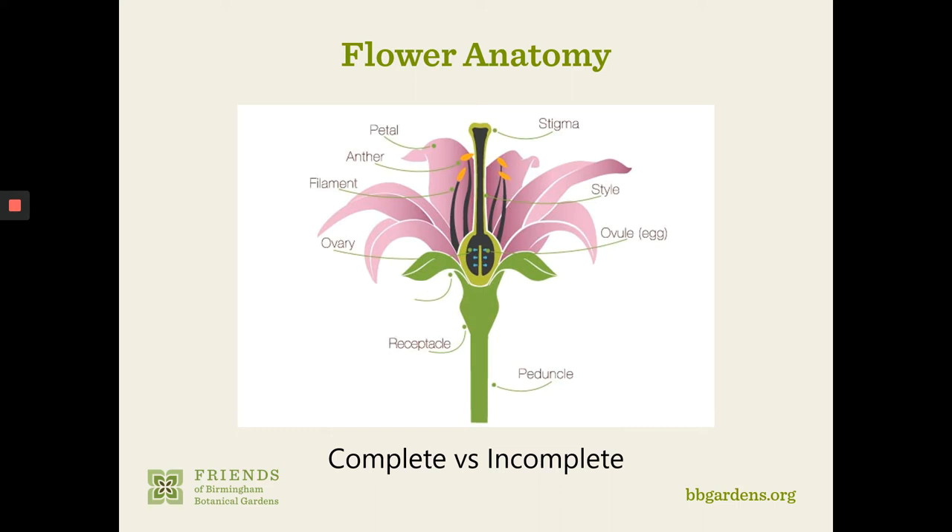We'll talk about the terminology of a complete flower versus incomplete. Flowers are the reproductive tissues of the plant and contain either male and/or female organs. A complete flower is composed of four organs attached to a floral stalk by a receptacle. From the base upwards, these four organs are: the sepals, which function to protect the bud as it forms, encasing it from pests, disease, and the elements; then the petals, which are usually the showy part that gets the attention of pollinators.